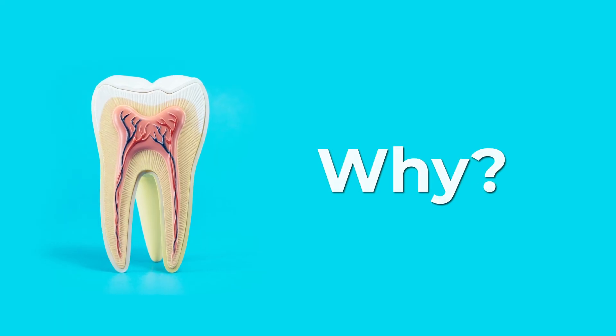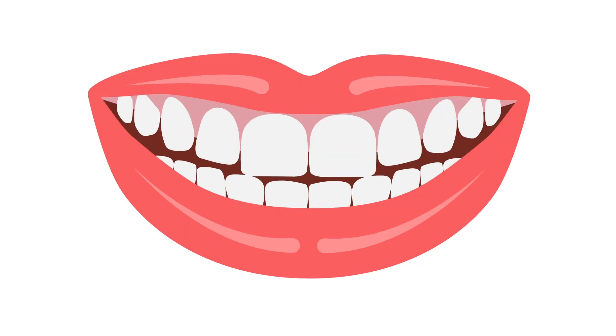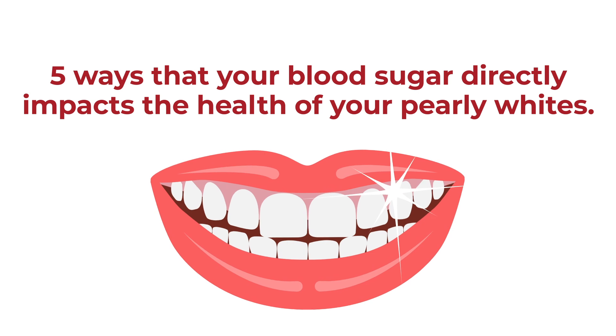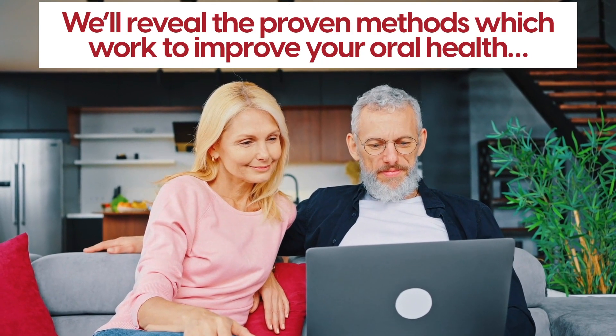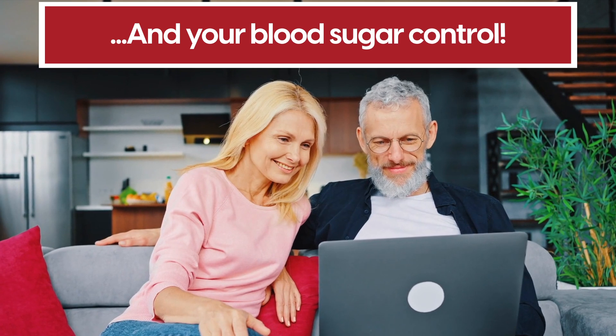But why? How does diabetes affect your teeth, exactly? We're about to break down 5 ways that your blood sugar directly impacts the health of your teeth. And stick around to the end of this video, where we'll reveal the proven methods which work to improve your oral health and your blood sugar control.